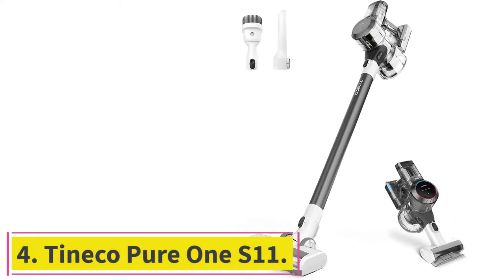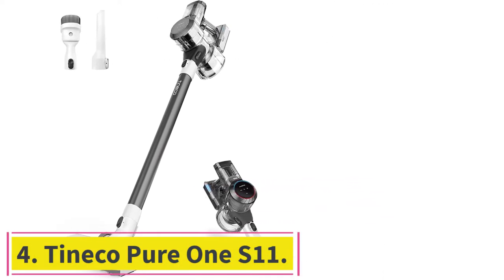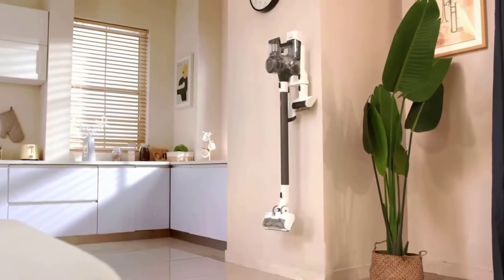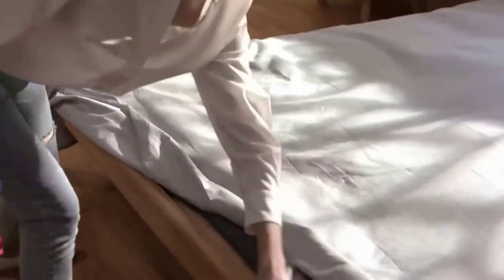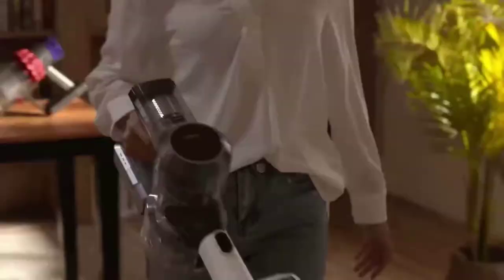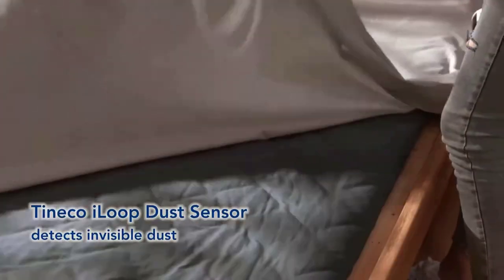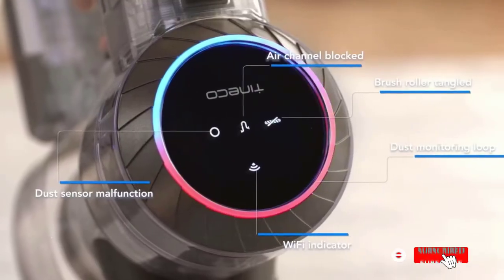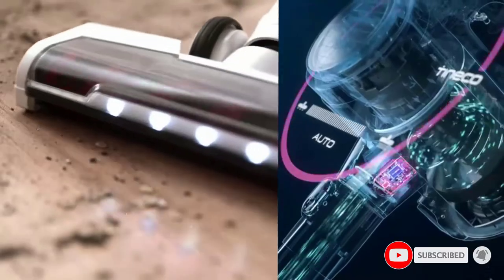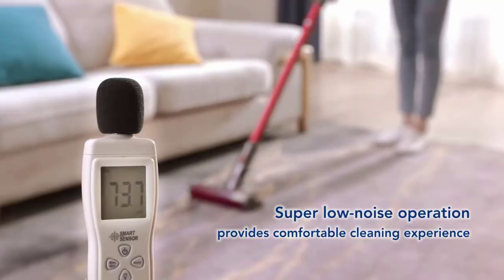Number 4: the Tineco Pure 1 S11. Dulude said she's a fan of cordless vacuums, noting that they're lightweight and convenient. She specifically called out the Tineco Pure 1 as a powerful option for hardwood floors. It has a runtime of up to 40 minutes and features an LED panel on the handle that displays the adjustable power level and battery time remaining. The brand's Smart Dust Sensor detects the amount of debris, adapts suction power accordingly, and alerts you if the vacuum becomes clogged.